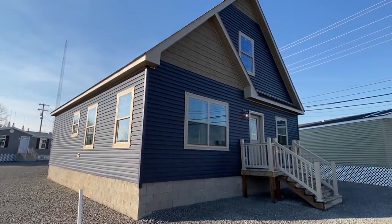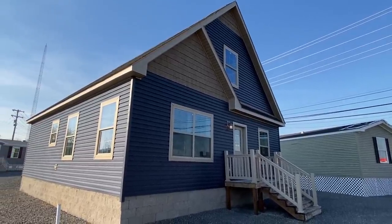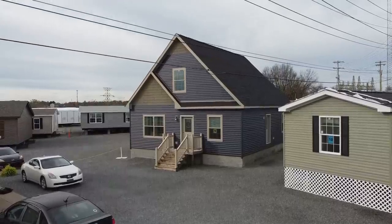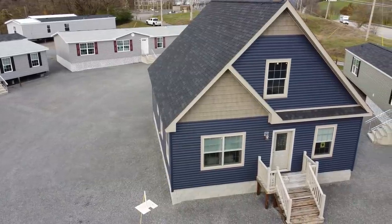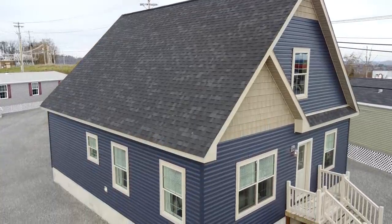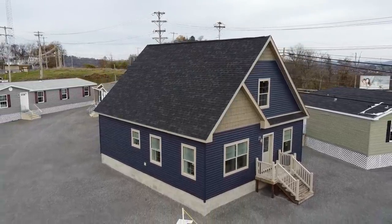Well, hello there. Thank you for clicking on this video. My name is Chance, and what I have for you today in this home tour is a brand new modular home that we're going to check out — the exterior, interior, and everything. This is a beautiful home. It has a second level that can be finished out if you would like. You add that square footage up there, this becomes a really big home. Let's check it out.